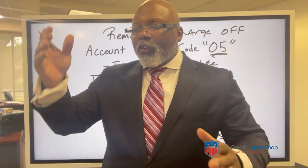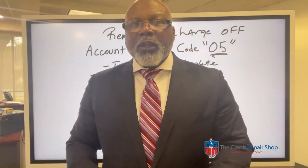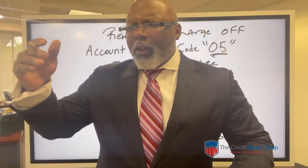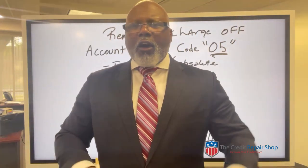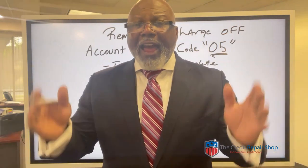Let me make something clear before you think about doing this — this is a mistake a lot of people make. Just because TransUnion has something on there one way and Equifax has it on there another way, you cannot say, well, Equifax has it this way and you need to have it that way, or you need to take it off because Equifax took it off or Experian took it off.